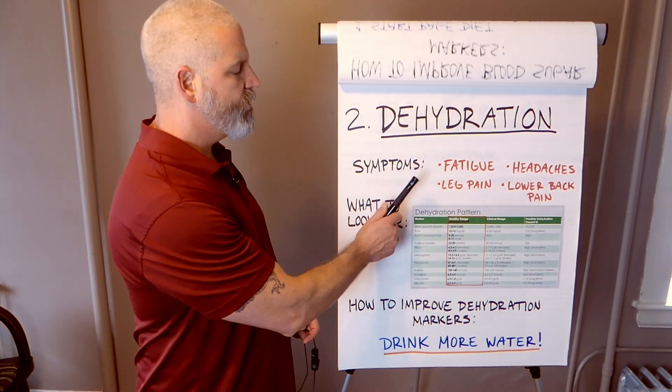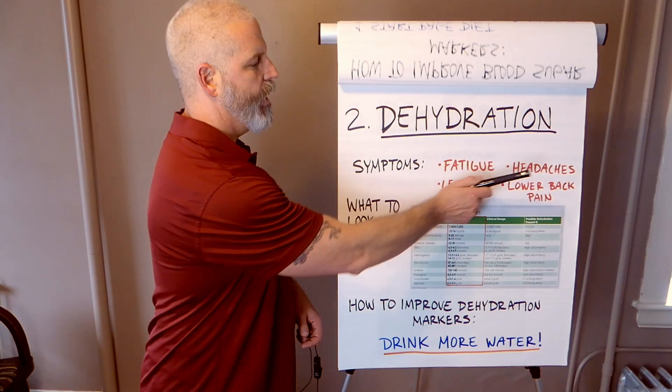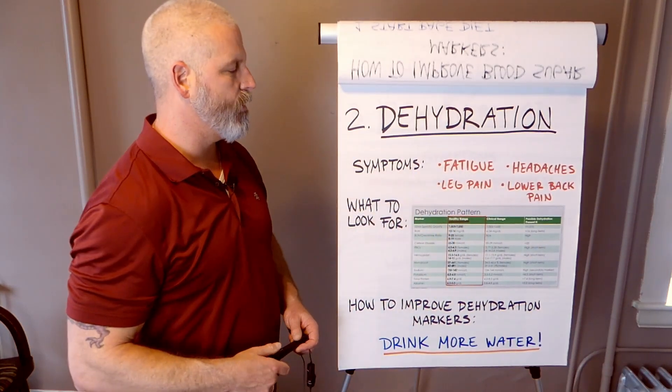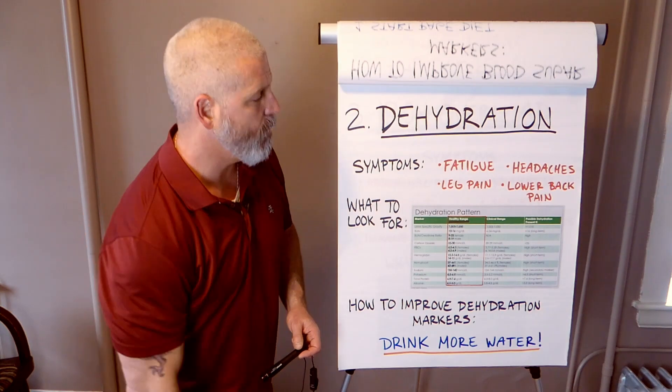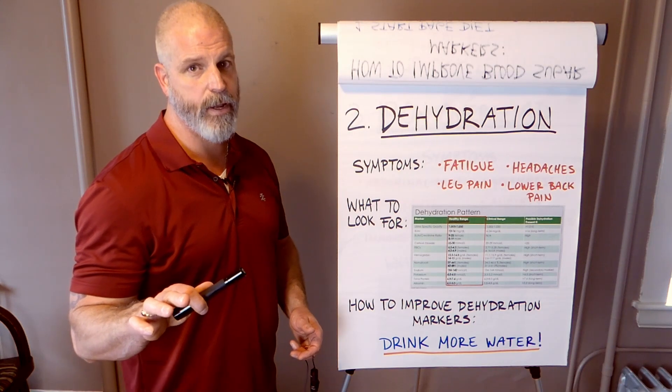So dehydration — the symptoms that people mostly come in with are fatigue, headaches, leg pain, and lower back pain. They can have any one of those or all of them. A lot of people do have all of them. And spoiler alert — you know what you do to fix it? You drink a gallon of water a day.